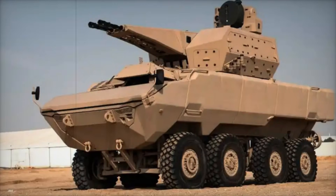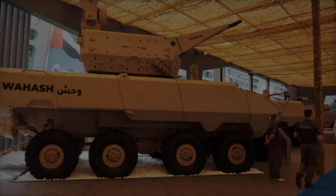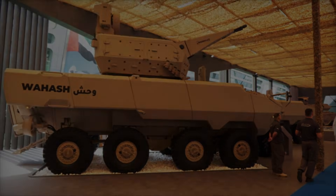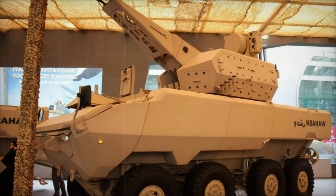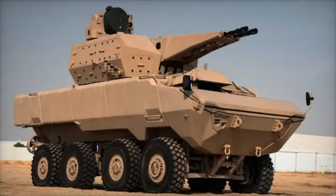At the International Defense Exhibition IDEX 2025, the WASH 8x8 armored vehicle attracted significant attention due to its upgrade with the powerful Turkish-made Corkett turret. This combination of mobility, protection, and firepower represents a new level of technological advancement in modern combat vehicles. The integration is particularly notable as it marks the first time the Corkett turret has been showcased as part of an armored vehicle outside of Turkey.